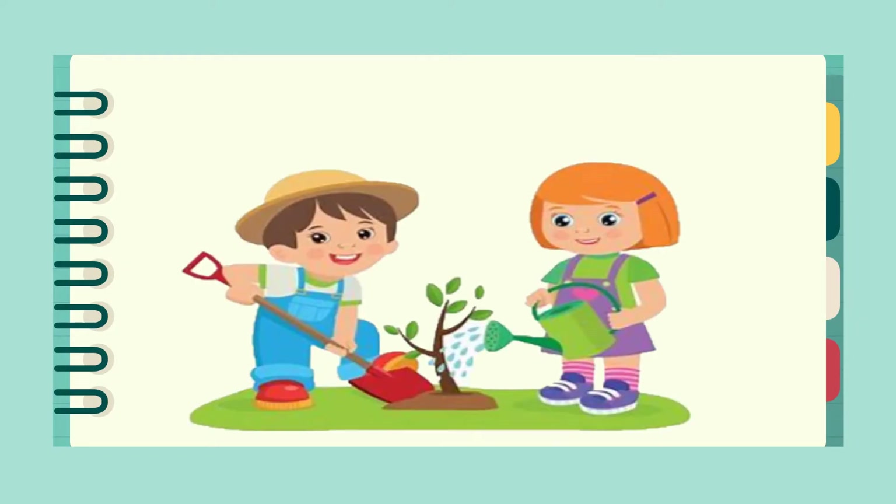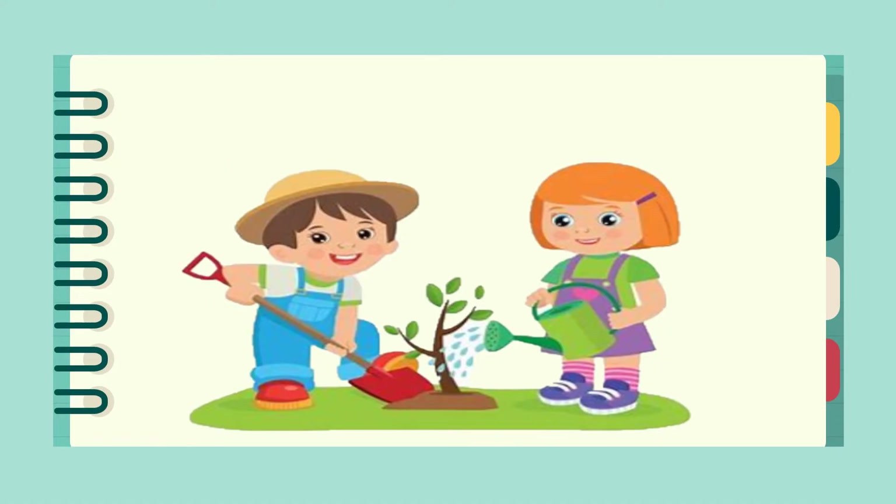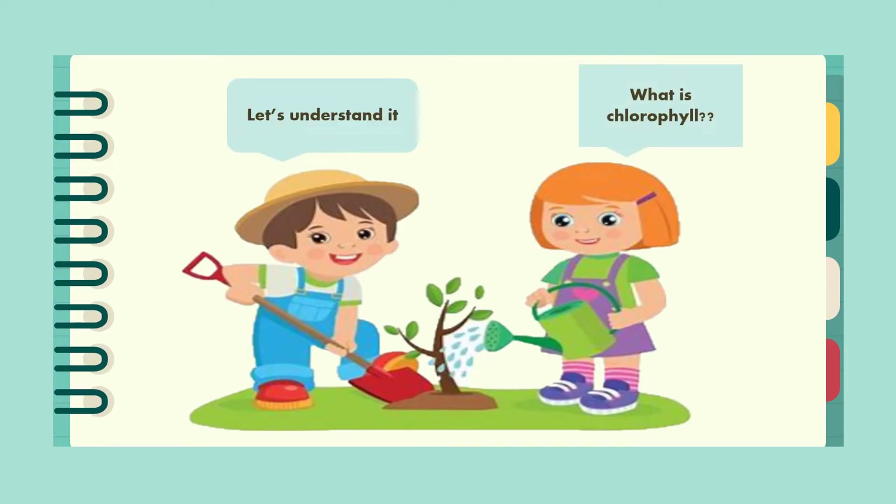Before deep diving into understanding chlorophyll and its importance, let's see the interaction between Rakha and Smeta. One day Rakha and Smeta were gardening, when Smeta got curious to know why majorly all plants have green leaves, to which Raghav replied, 'Because of chlorophyll!' Still curious, Smeta asked what chlorophyll is, and Raghav replied, 'Let's understand in this video.'